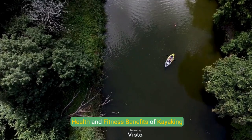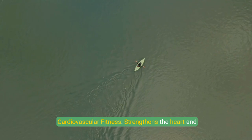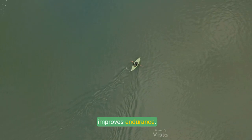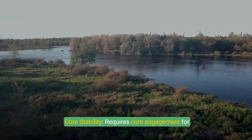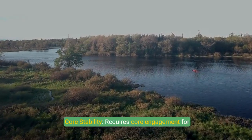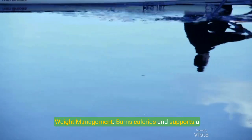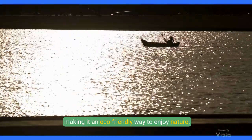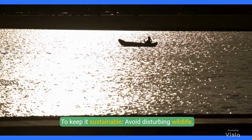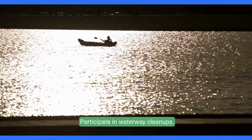Kayaking is not just fun — it also offers numerous health benefits. It improves cardiovascular fitness by strengthening the heart and building endurance, develops upper body strength by engaging the arms, shoulders, and back, requires core engagement for balance and stability, promotes mental well-being and reduces stress, and supports weight management by burning calories. Kayaking also has a minimal environmental footprint, making it eco-friendly. To keep it sustainable, avoid disturbing wildlife, follow leave-no-trace principles, and participate in waterway cleanups.